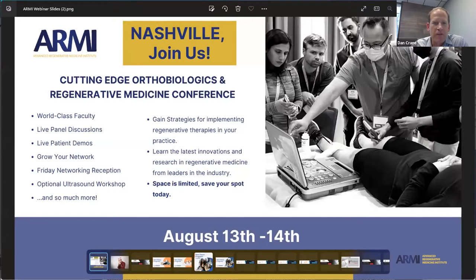Welcome. We're so glad everyone could join us today for this Army Advanced Regenerative Medicine Institute webinar series. We're thrilled to have today with us Matt Murphy, PhD, to join us and talk about how to select and identify the right PRP system for your practice.